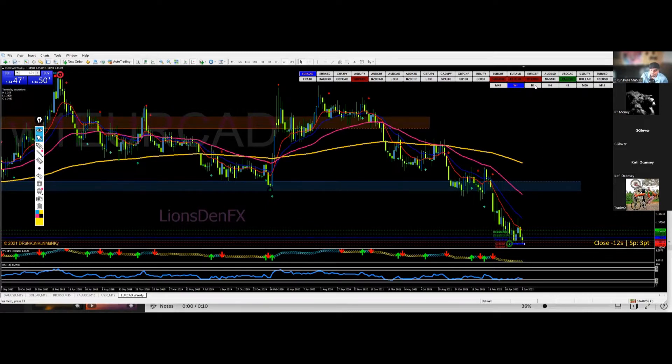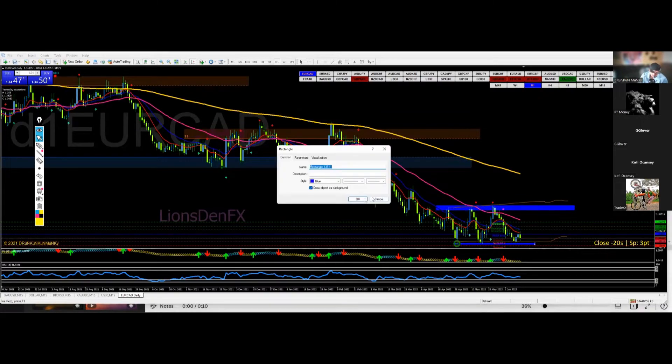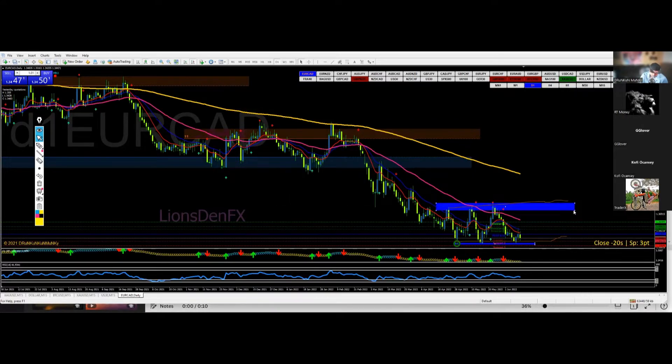On the daily it's also ranging pretty well between these levels. For me I would be waiting to see if we get a nice rejection candle off that level down there on the daily — like a shooting star or a higher close with good momentum back to the upside — to get a little more confirmation that it's not going to break through that structure. Because if it does break through, there's nothing to stop it; there's no support around.